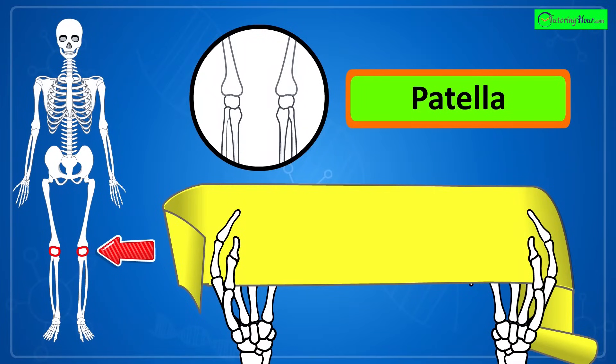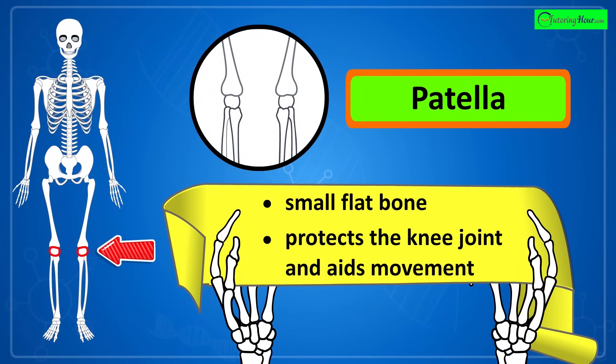That's the patella, or kneecap. It is a small flat bone that protects the knee joint and aids movement.